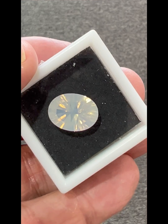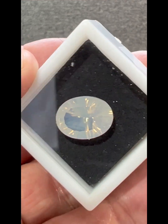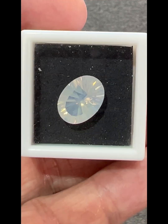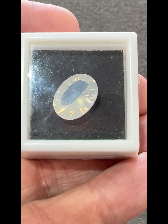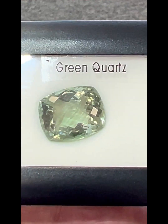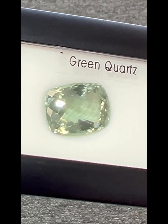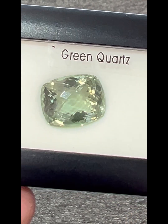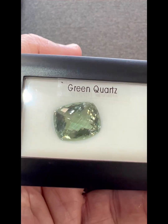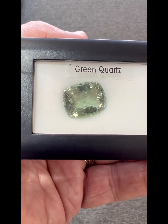We also have this moonstone quartz that has sort of a moon glow to it — we've shown some of these on the shows before. And one of my favorites are these green quartz. They have all kinds of names: they've been called green quartz, green amethyst, and prasiolite — a minty medium green color.